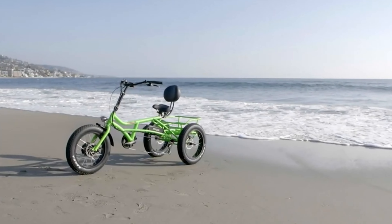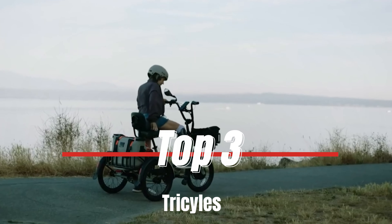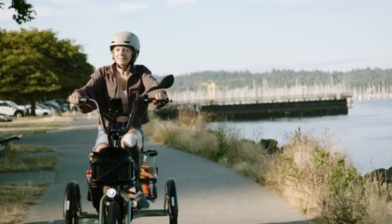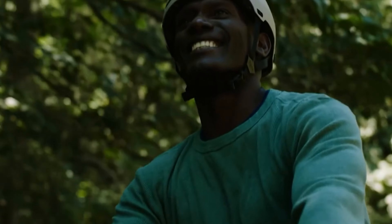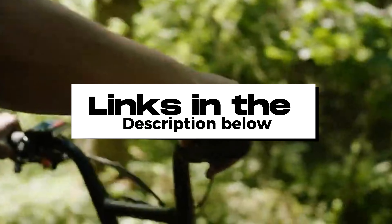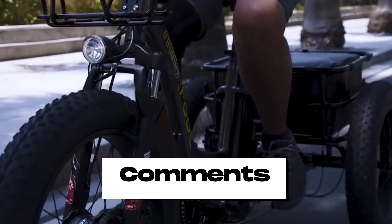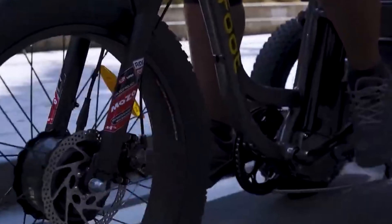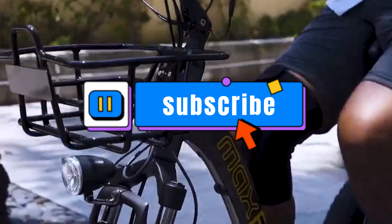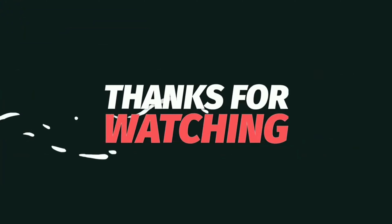Get yours today online or in store. Thank you for watching our video on the top 3 tricycles. Consider safety, comfort, and durability when choosing the perfect tricycle for you or your loved one. Links to the featured tricycles are in the description below. Let us know in the comments if you have any questions or suggestions for future videos. Stay tuned for more informative and entertaining content and don't forget to subscribe to our channel. Thanks again for watching and happy riding!